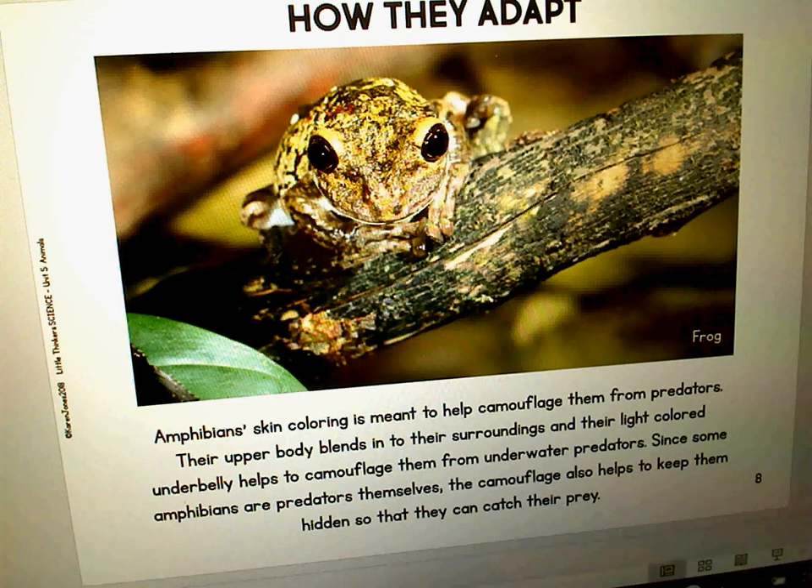Amphibians' skin coloring is meant to help camouflage them from predators. Their upper body blends into their surroundings and their light-colored underbelly helps to camouflage them from underwater predators. Since some amphibians are predators themselves, the camouflage also helps keep them hidden so they can catch their prey.